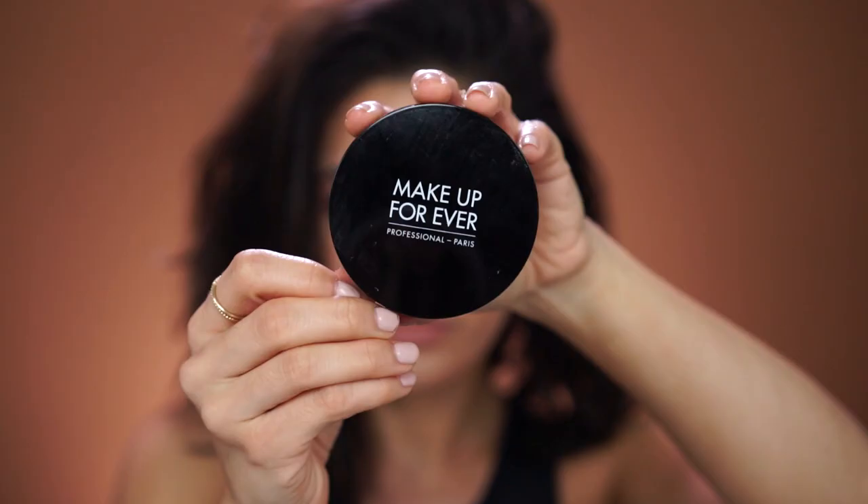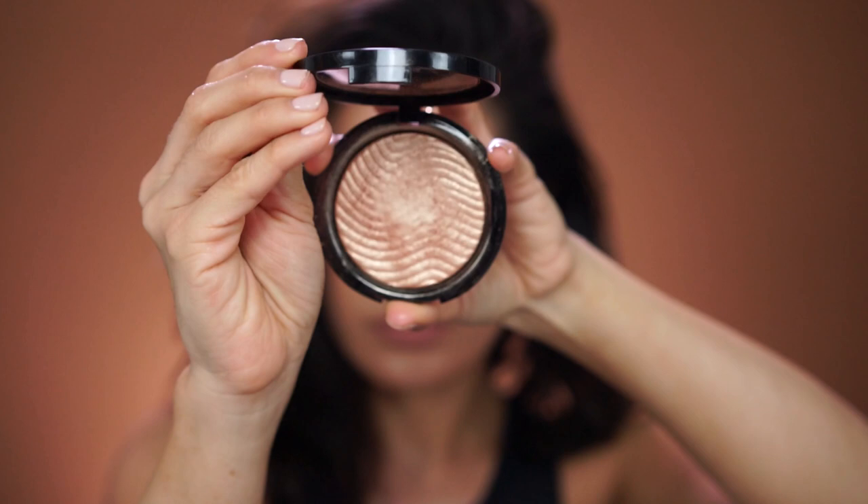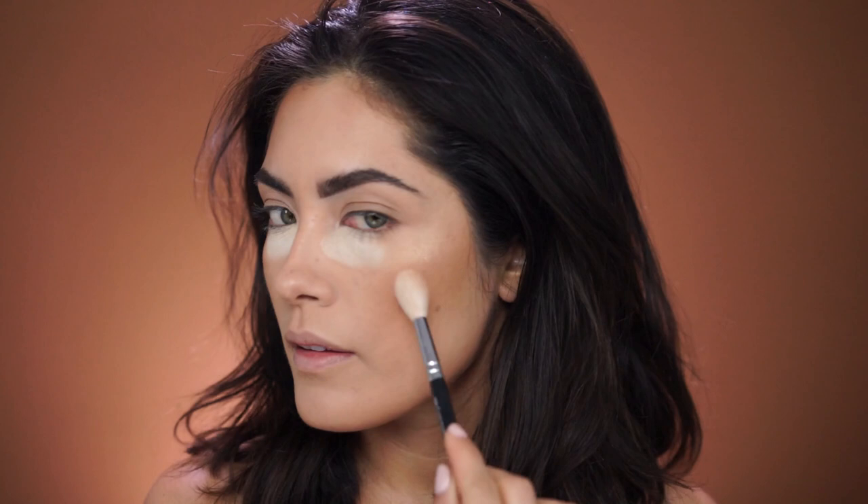If you're liking this subtle glowy look, you can stop here. But if you want to amp up the glow, feel free to go in with a powder highlight. I'm going to go ahead and do that using the Makeup Forever Pro Light Fusion in shade 02, and I'm just going to dust it over the high points to add a bit more glow. The glowier your skin looks, the less dry it'll look. So everything from the moisturizing primer to the shimmering skin perfector, to the cream highlighter, to the powder highlighter — it's all going to help keep your skin looking fresh and hydrated all day.